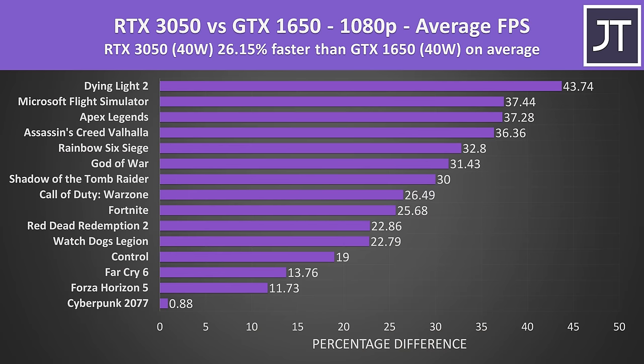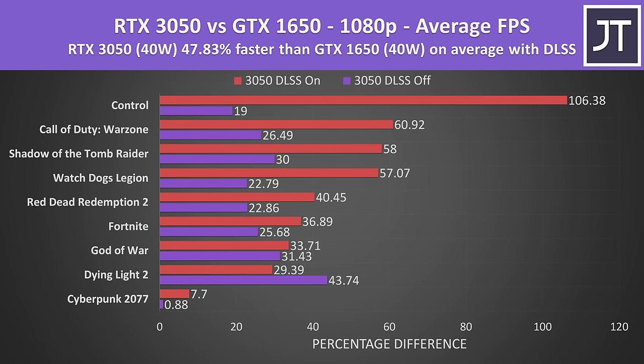On average across all 15 games tested at 1080p, the RTX 3050 was reaching a 26% higher average frame rate compared to the GTX 1650. The difference varies quite a bit depending on the game — Dying Light 2 was nearly 44% faster on the 3050, while Cyberpunk 2077 had basically no real difference. Here's how much DLSS on the 3050 adds to that picture.